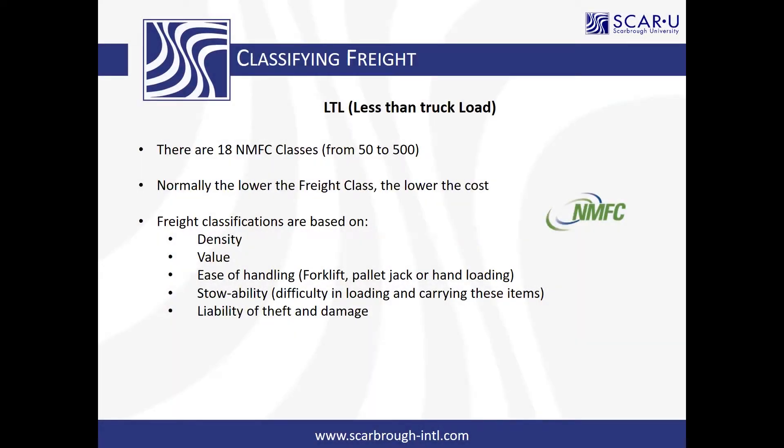Why is classifying freight so important? LTL carriers use the NMFC guide to determine their rates. The rate tariffs are all based off the class of the freight, so you have to know what the class of the freight is in order to get the rate. It's not like international shipments, which are purely based on the density of an item — they actually go by the classification of the item. And generally, the lower the freight class, the lower the cost.